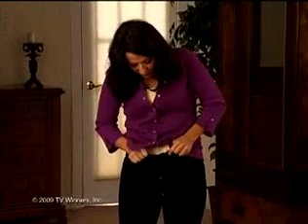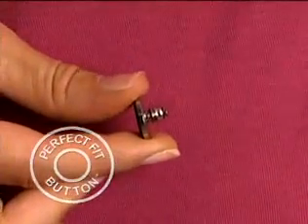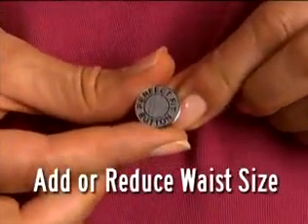Uh-oh, are those pants getting too tight to close? Oh no, that button is ready to pop. Stop! You need the Perfect Fit button — the quickest, easiest way to add or reduce inches on the waistband of your pants.